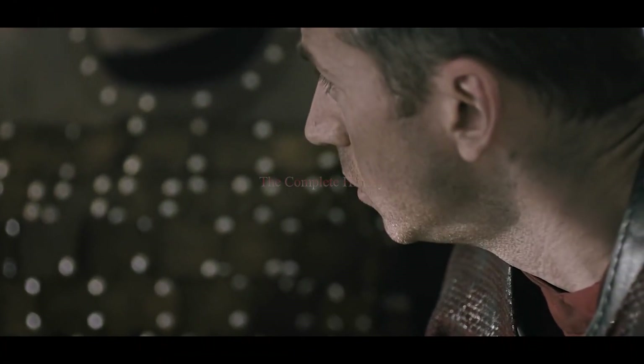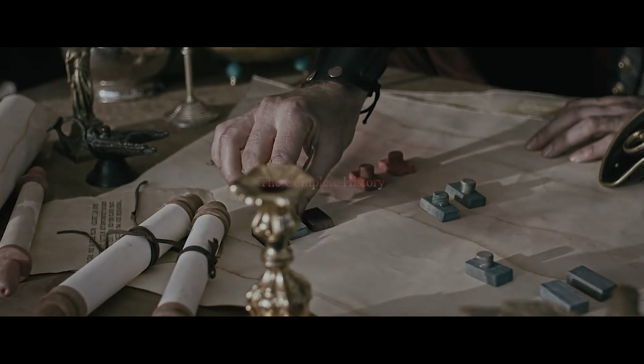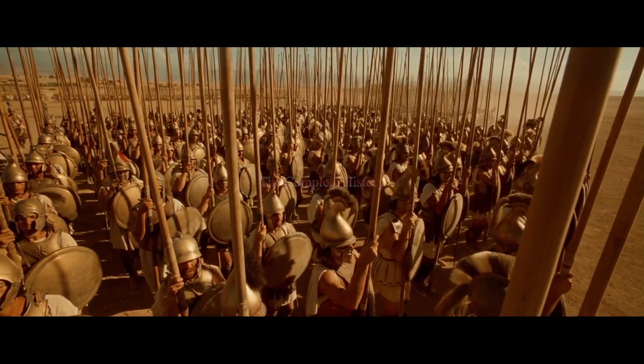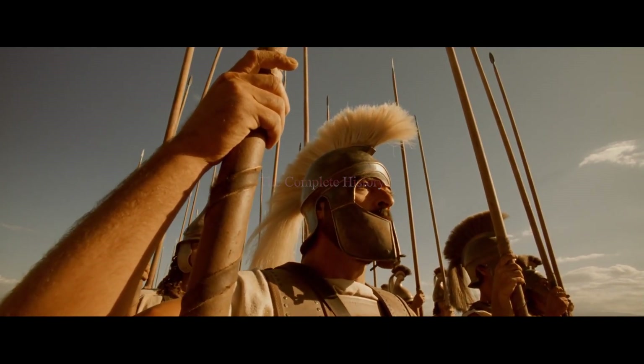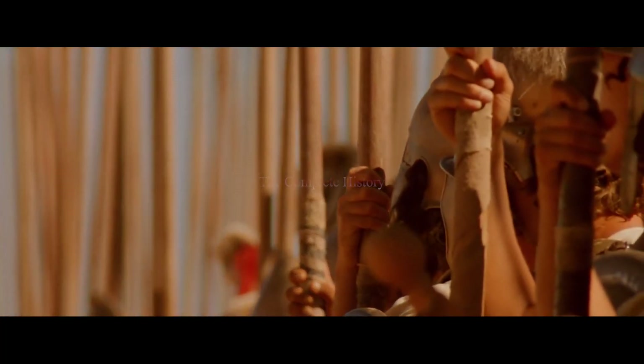Roman military tactics are still studied at military schools and staff colleges like Sandhurst to this day. Organized military tactics and strategies certainly predated the Romans. The ancient Greeks of Macedonia arranged themselves in a rectangular phalanx to fight. The Romans borrowed this, as they borrowed any innovation that would benefit them, with concentrations of elite fighters and subunits with their own officers.